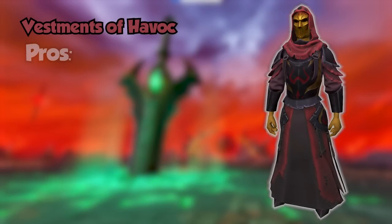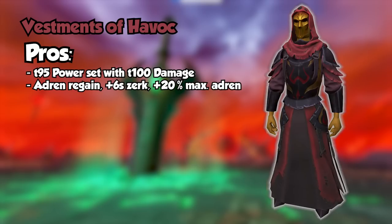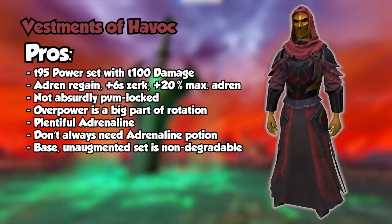Now moving on to the Vestments of Havoc — starting with the pros. It is a tier 95 DPS set with tier 100 damage. It has multiple DPS-focused set effects, including adrenaline regeneration, increased Berserk duration, and 20% max adrenaline increase. The increased Zerk duration increases your damage uptime and allows enough time to get another Hurricane or Destroy within your Zerk. The set is farmable on lower enrages of Zamorak — the drops aren't incredibly rare and it's not locked behind a ridiculous enrage percent, so it's a fairly realistic option. Overpower, a very high damage ultimate, is completely usable in your rotation. With helm switching, adrenaline uptime is very high, and in some scenarios it removes the need for an adrenaline potion. Lastly, the base gear is non-degradable.